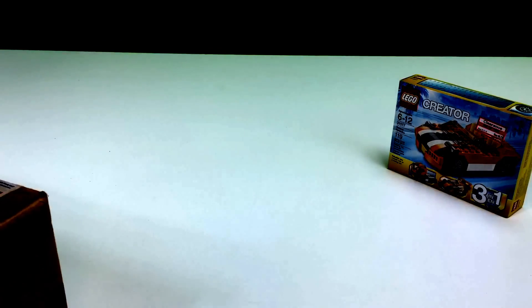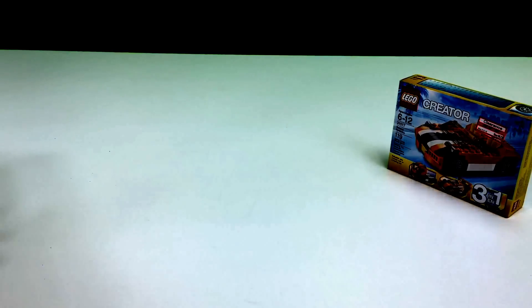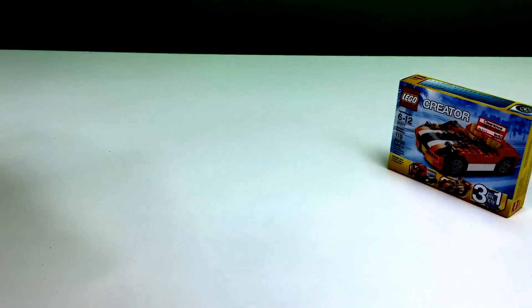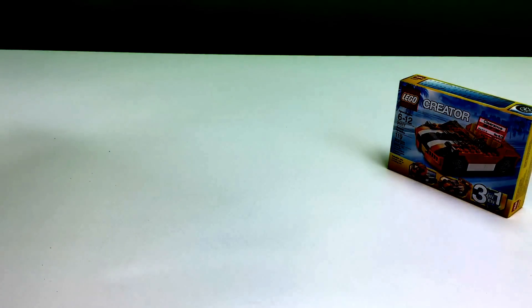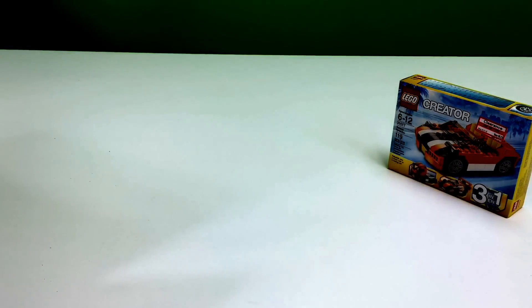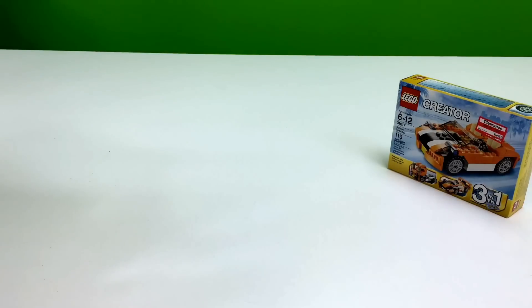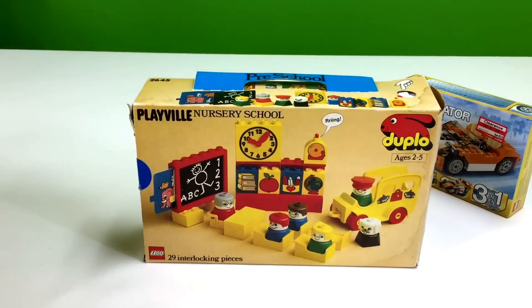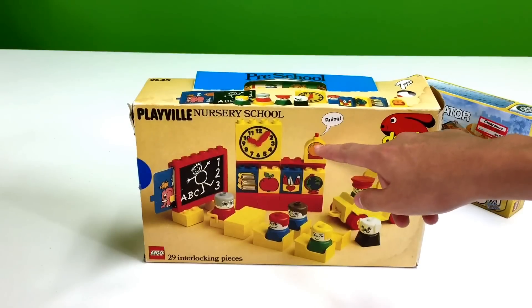Now we'll go through the eBay package. I know you're all excited to see this. It's vintage. Let's tape that with Priority Mail tape — they actually shipped it Priority Mail. We got a school. A Lego school. Probably not the kind you were expecting, probably not the kind you would want to see.